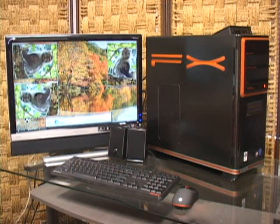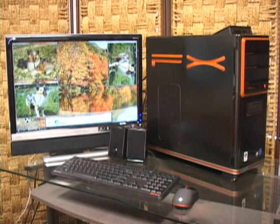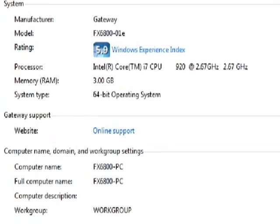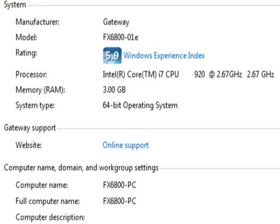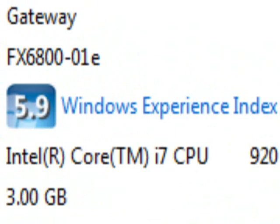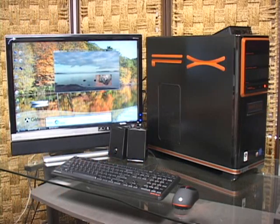Enough about the specs — let's talk performance. Gateway has equipped the FX6800 with Windows Vista 64-bit, meaning it will be able to take full advantage of all the memory no matter how much you upgrade it to. In its stock configuration, the FX6800 scored a 5.9 on the Windows Experience Index, so you're guaranteed to have the smoothest possible Vista experience.